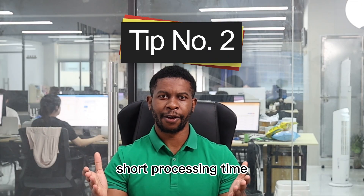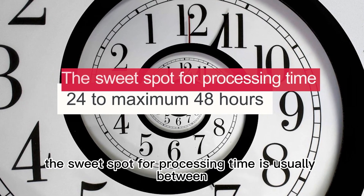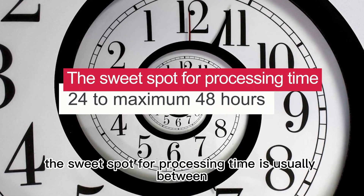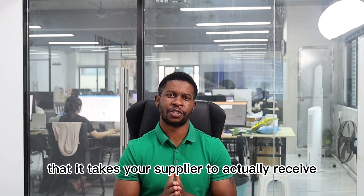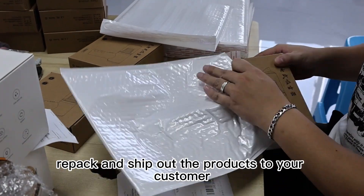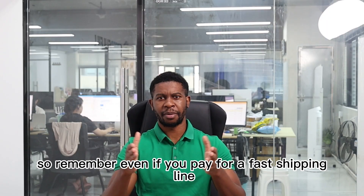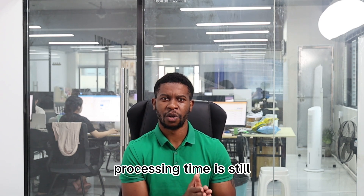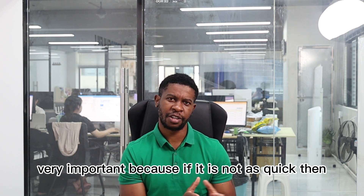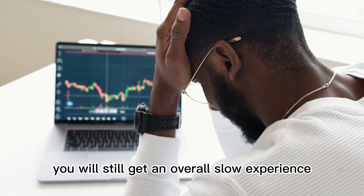Tip number two: short processing time. The sweet spot for processing time is usually between 24 to a maximum of 48 hours. This is the amount of time it takes your supplier to receive, repack, and ship out the products. Even if you pay for a fast shipping line, if processing time is not quick, you will still get an overall slow experience.